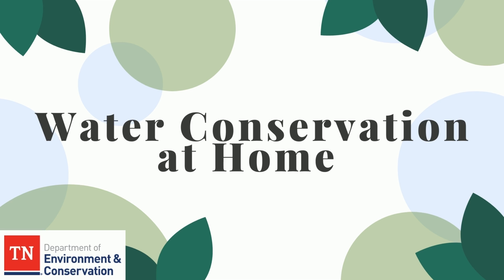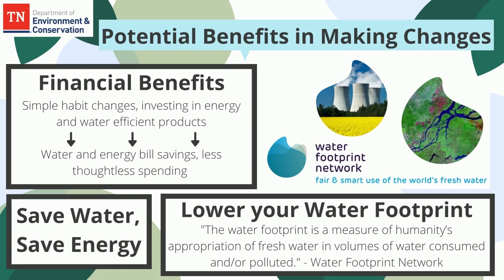Hello, this is a quick guide to water conservation at home. Potential benefits in making changes: habit changes can help you save instantly. Investing in energy and water efficient products lowers water use for appliances and can turn a profit from water bill savings in one to three years.